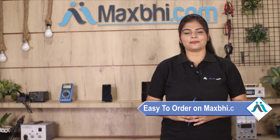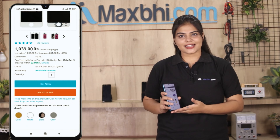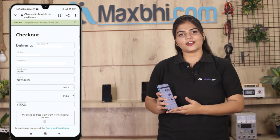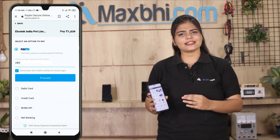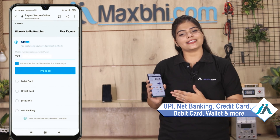Friends, Maxp.com is very easy and simple to use. You can make payments using various methods such as UPI, Net Banking, Credit or Debit cards, Wallets, and more.